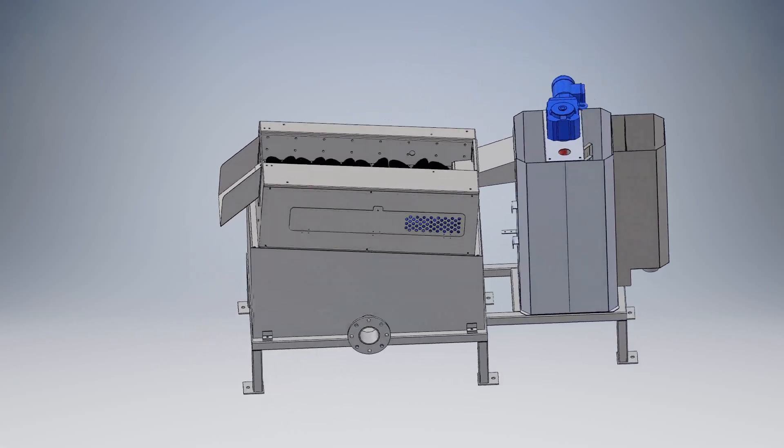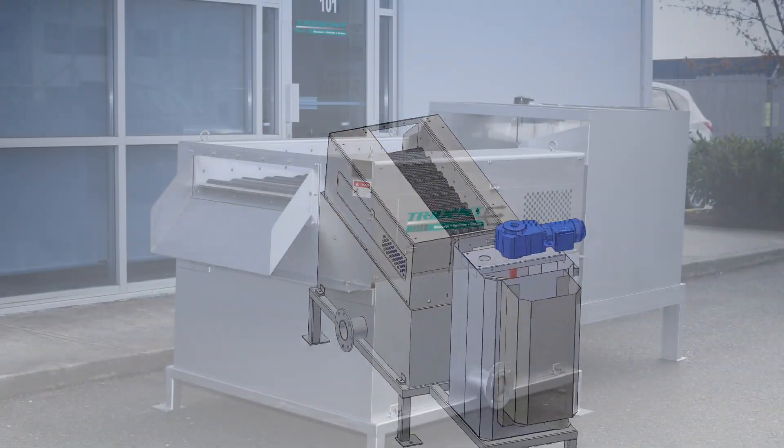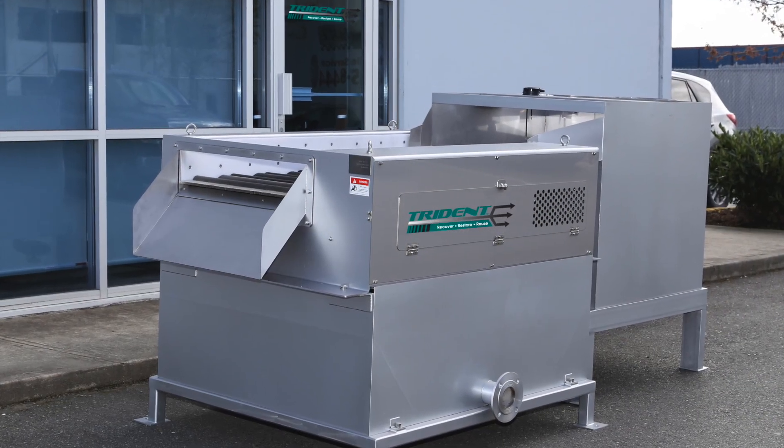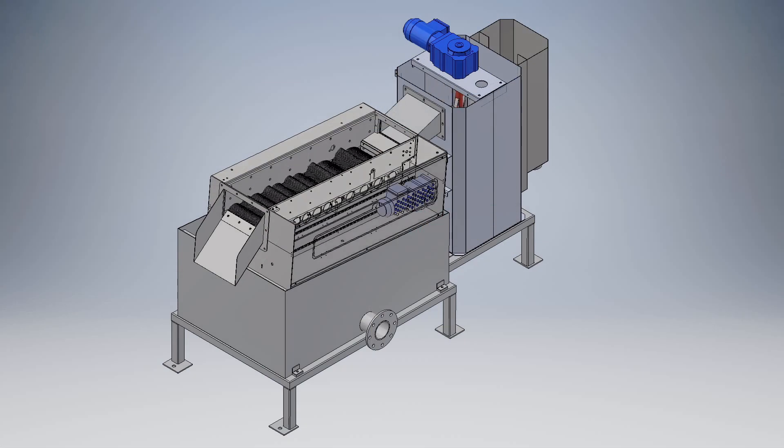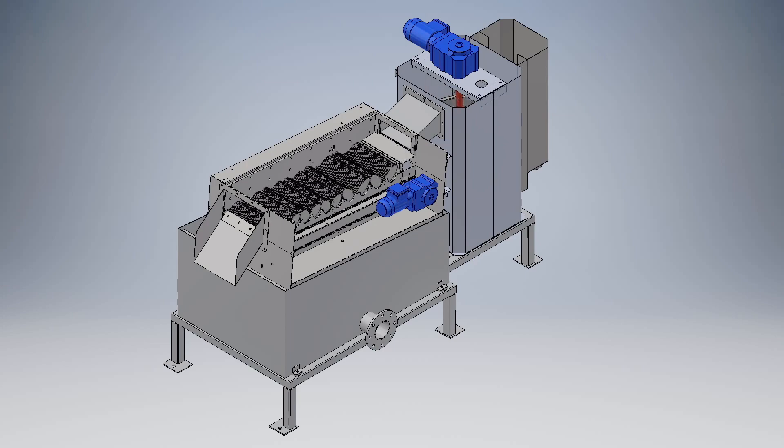The Trident Wave Thickener is a fully scalable, low-investment sludge thickener. The system is designed to remove water from the liquid sludge generated during primary or secondary treatment processes. The wave system is very effective, and compared to a gravity belt or rotary drum thickener, it operates with exceptionally low opex.